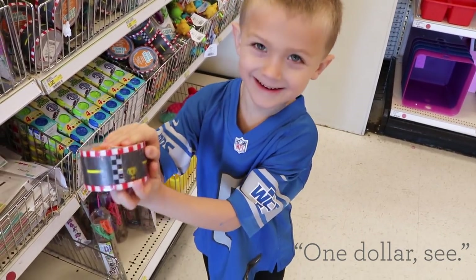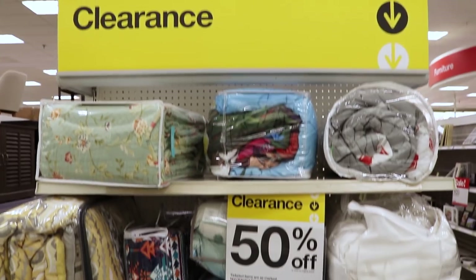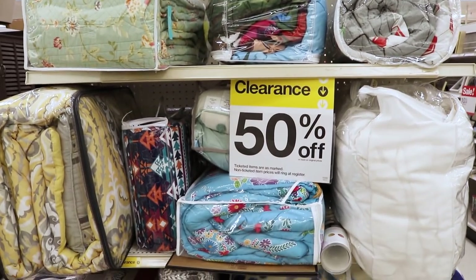As you walk through the store, go to the inner end caps and you'll find groups of clearanced items all together. Back in the day, all the clearances at Target were red, and now they're yellow, so look for the yellow sign.